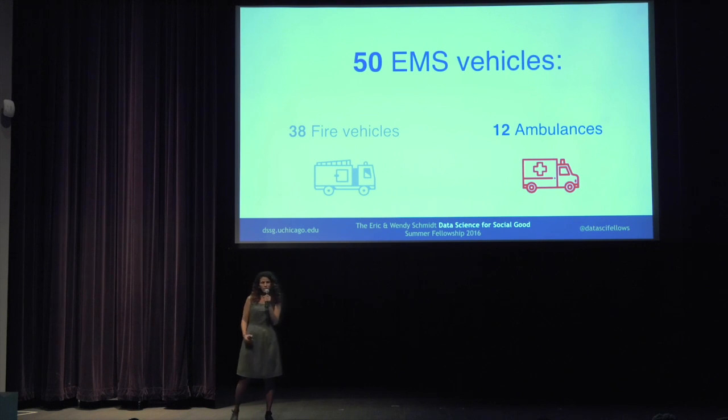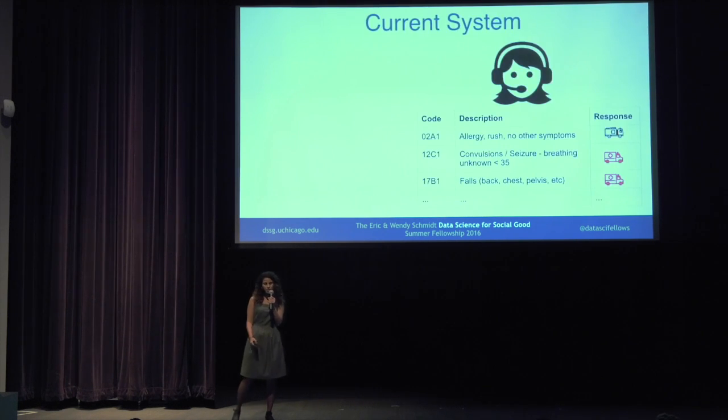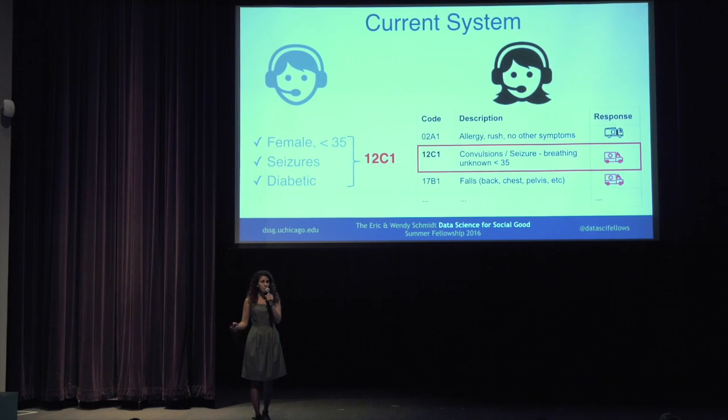As you can see, this is a scarce resource, so the dispatcher has to make a snap judgment whether to send an ambulance or not to an incident. Currently the dispatchers have a fixed table where for each incident type they have a row that says for this code we're going to send this vehicle. When a 911 call comes in, the call taker gathers information about the incident and translates it into a code, which is then sent to the dispatcher.